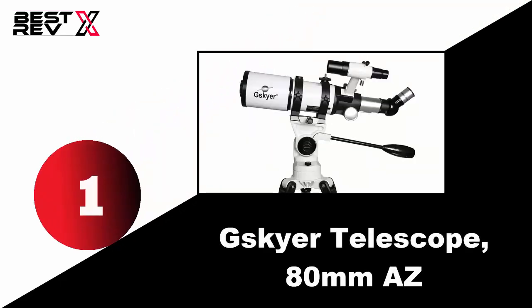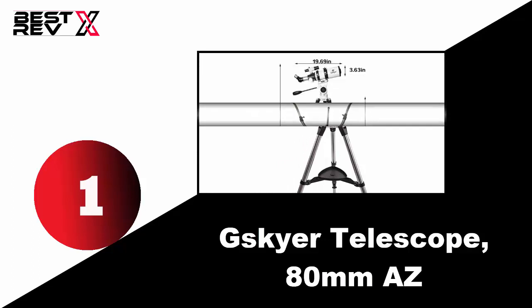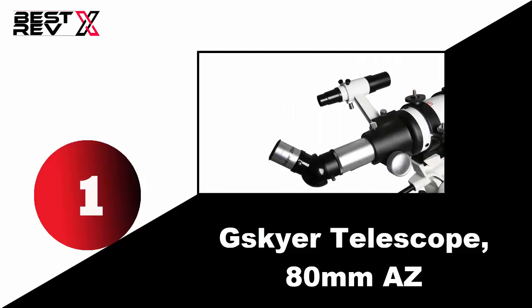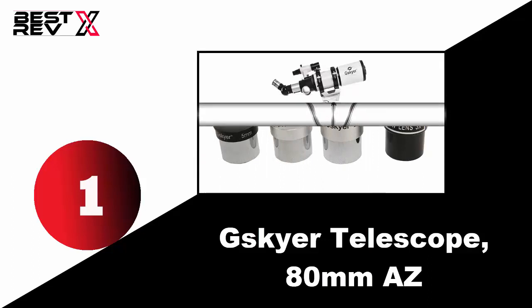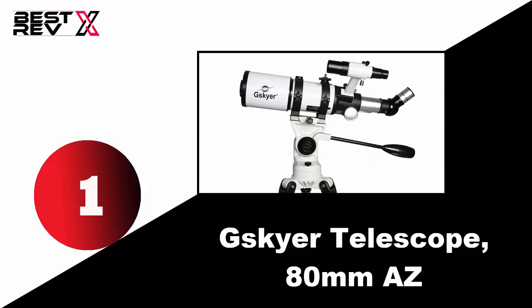Number one: Skyer telescope 80 millimeters AZ. This Skyer telescope has a large 80 millimeters aperture, 400 millimeters focal length, and comes with multiple power eyepieces and lenses. All front and back lenses are coated with multi-layer film to render excellent transmittance and clear images. Another standout feature is excellent CF optical glass with low dispersion, which eliminates chromatic aberration of green, red, and blue.